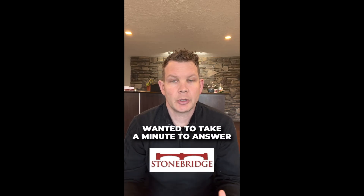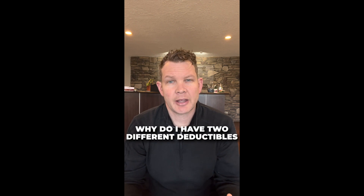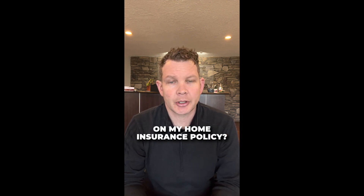Hey everyone, Brian with Stommerge Insurance here. Wanted to take a minute to answer a question that we get in our office quite a bit: why do I have two different deductibles on my home insurance policy?